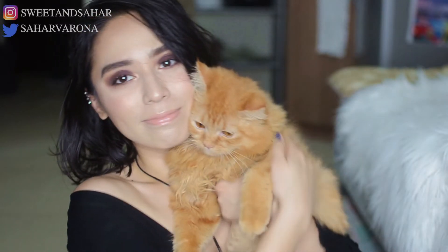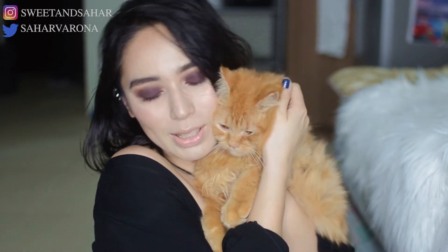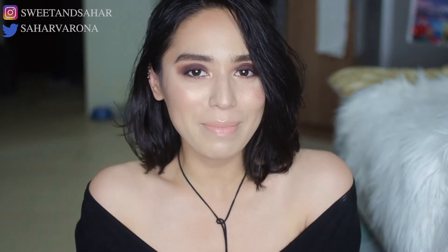Look who's back playing with my makeup. So this is Biscuit, my baby. He loves to play with my makeup. Hey everyone, welcome back to my channel.